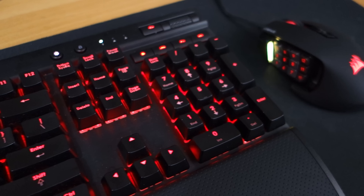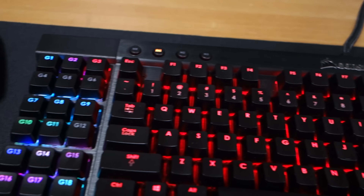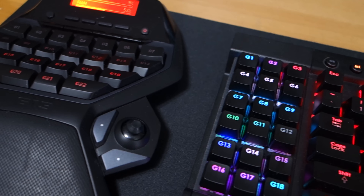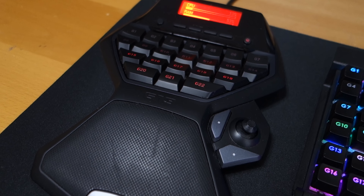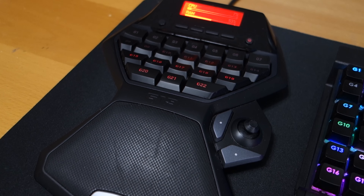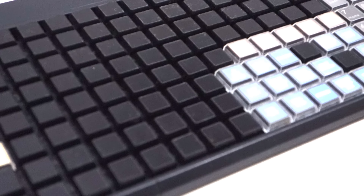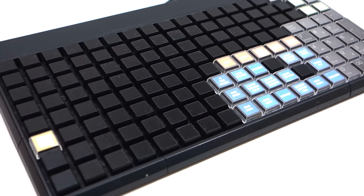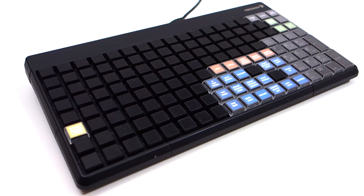I'm currently using a Corsair K95 keyboard — it has 18 macro keys and I use all of them. In fact it's not enough for me, so I have a second macro pad, the Logitech G13. I recommend this if you need more macro keys or if you're using a laptop. There are other options like a Cherry keyboard with more keys than you ever need, but the software is quite outdated and not as flexible as other manufacturers.